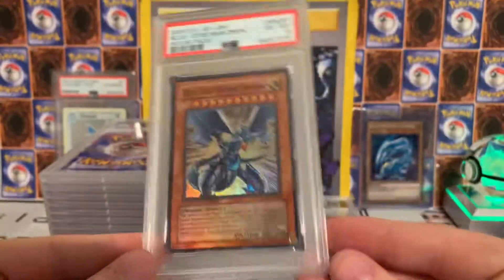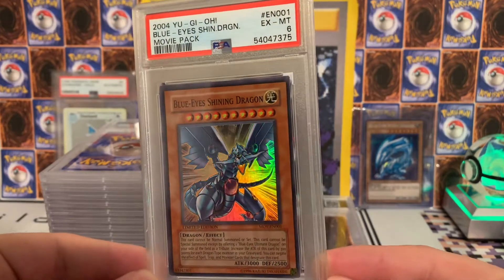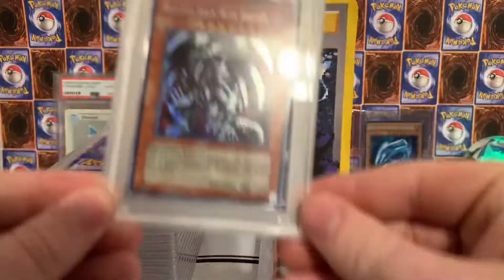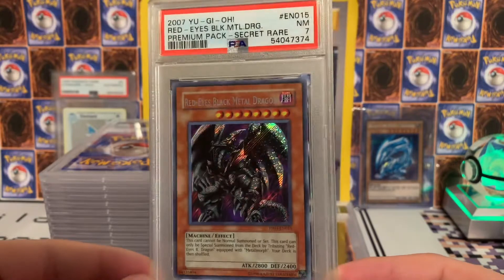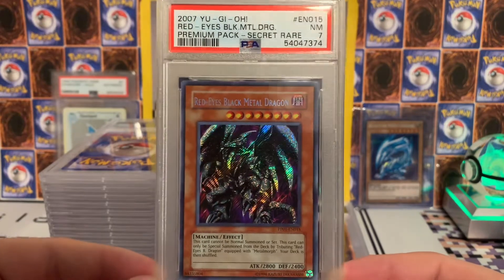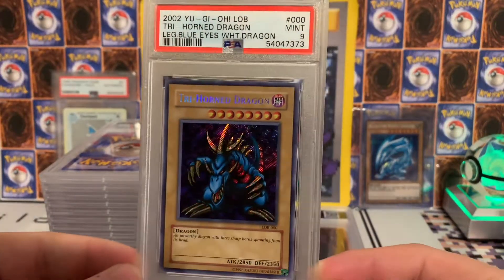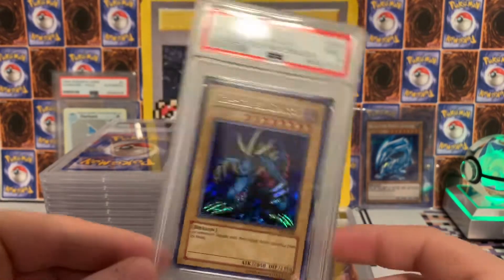Here's the Blue Eyes Shining — this is the one I actually got from the movie theater. Also got a six. This next one I really wanted to get a higher grade on, but this is really cool still. This one I just sent in because I love this card — the secret rare Red Eyes Black Metal Dragon looks awesome, came back a seven. Still really cool, love that card. Next card is the Trihorn Dragon, pulled this one on the channel, and that one came back a nine — a beautiful secret rare from Legend of Blue Eyes.